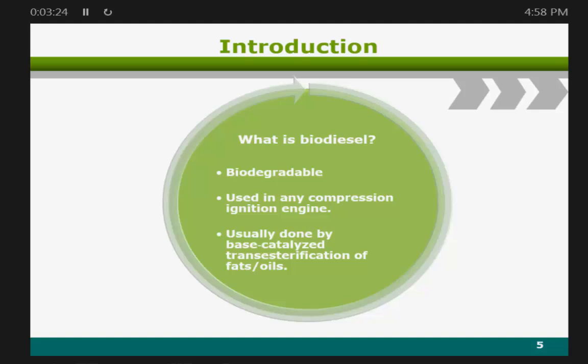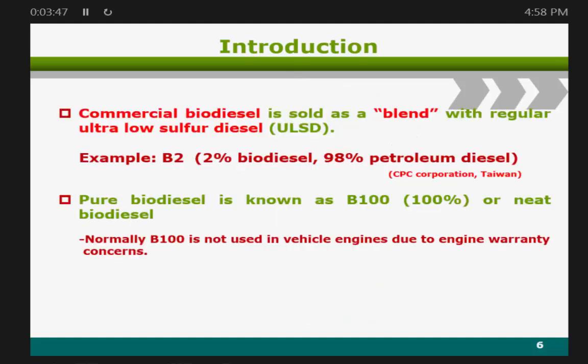Why biodiesel? Biodiesel is biodegradable and can be used in any compression ignition engine without engine modification. Biodiesel is usually produced by catalytic transesterification of fats and oils. The commercial biodiesel is blended with regular ultra-low sulfur diesel — for example, B2 is 2% biodiesel blended with 98% petroleum diesel in Taiwan. In other countries like the US, 10% or more biodiesel is blended with petroleum diesel.